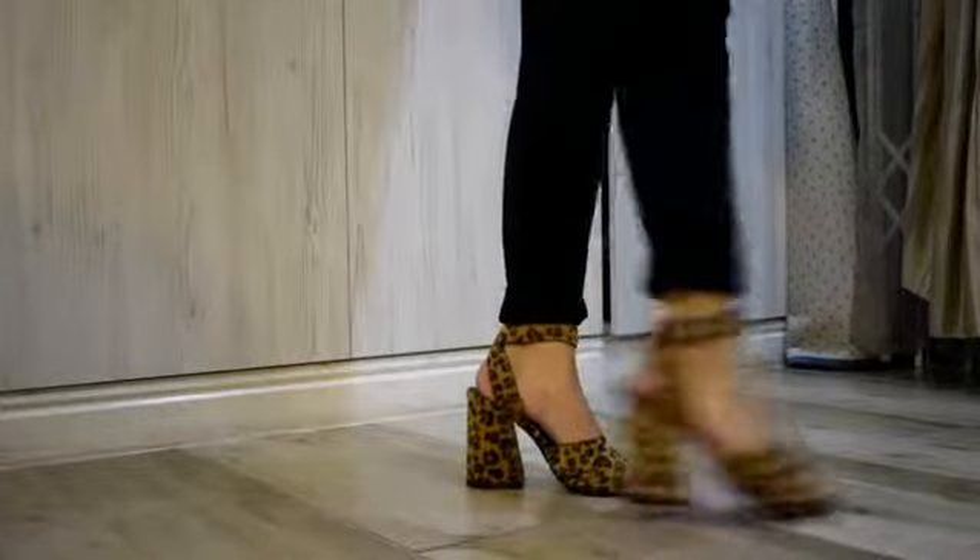My third shoe is, let's just say, a bit different — I have no style for this heel. It was $100. So it's this strappy heel.